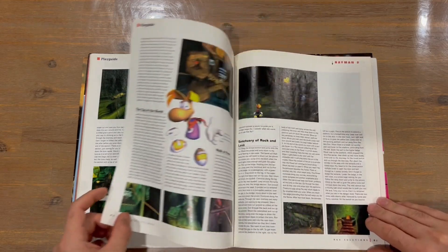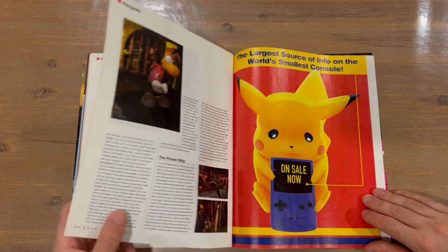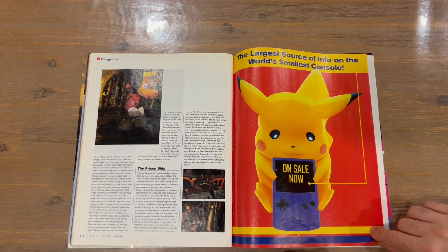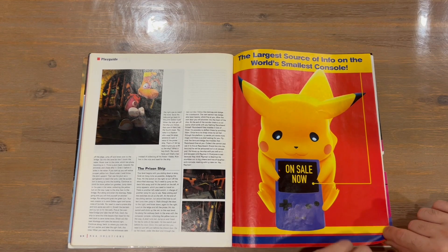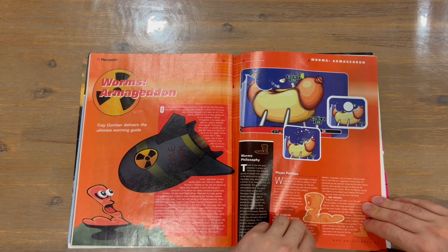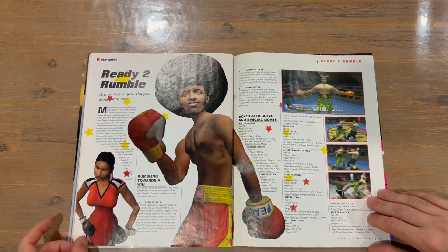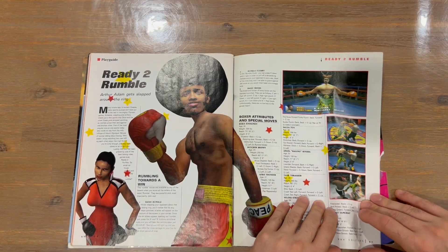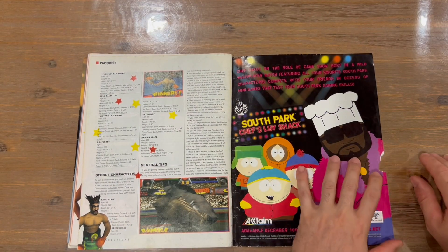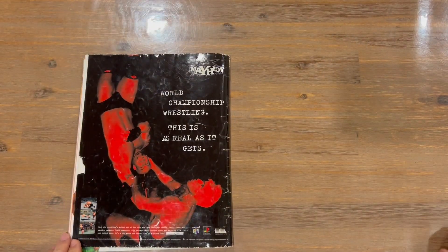We're getting to the end of the magazine now. This might be our last game guide for this issue — the Prison Ship. There's some advertising and we've got Worms Armageddon, just snuck in at the back of the magazine, and another one — Ready to Rumble — with some of the move lists for the characters. More advertising for Radio Shack, and that's going to conclude the magazine.